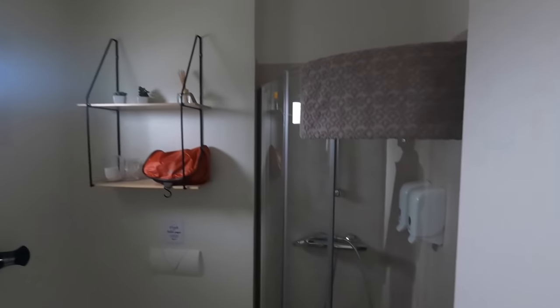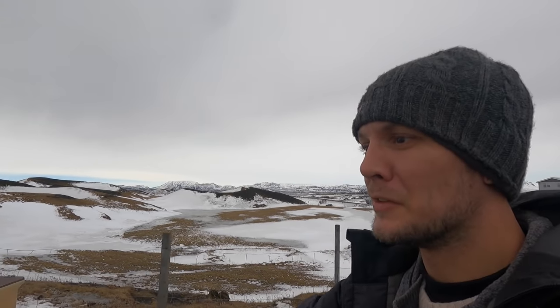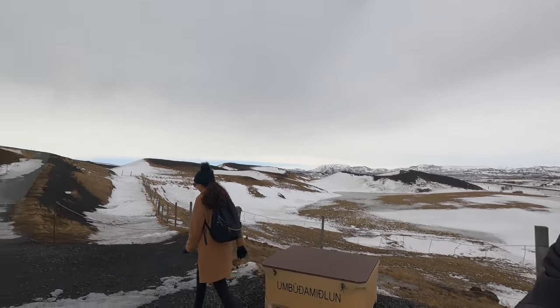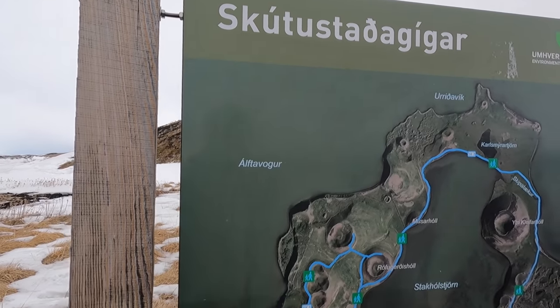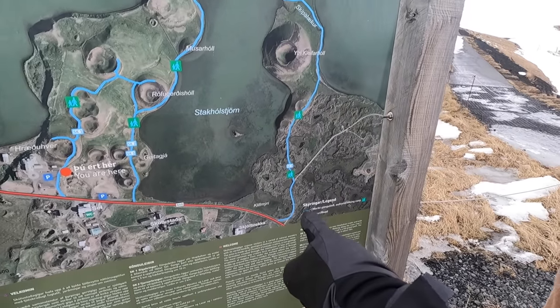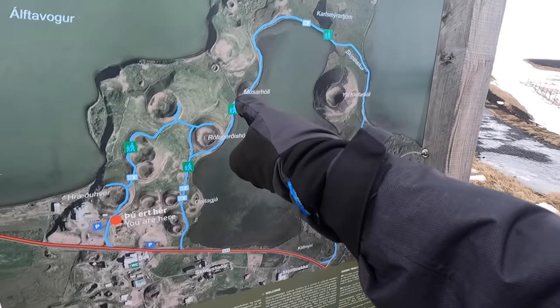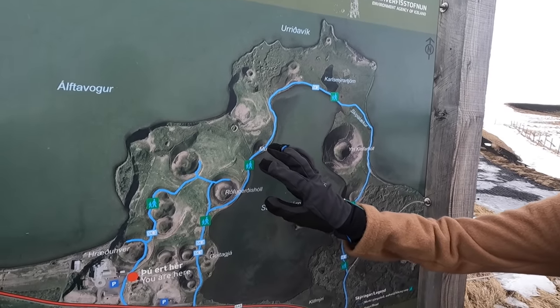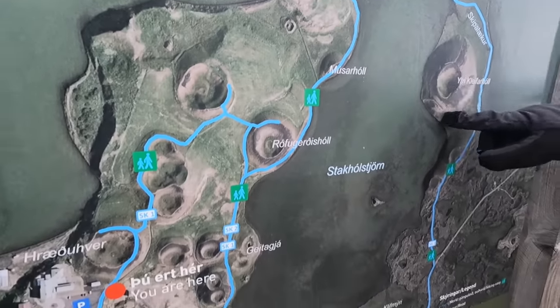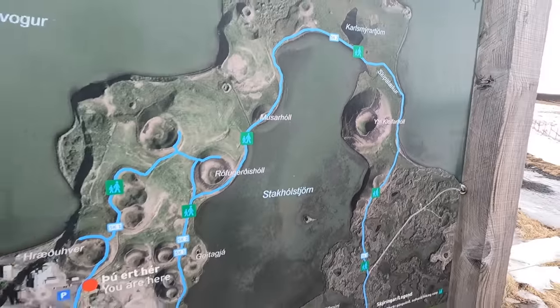One of the cool things about where we're staying is that we're right next to these volcanic craters — there are loads of them all over here. We can walk all the way around: there are smaller ones and bigger ones. I want to see the monster crater.